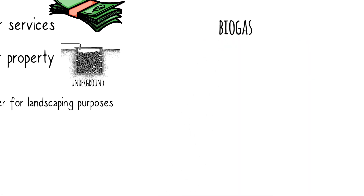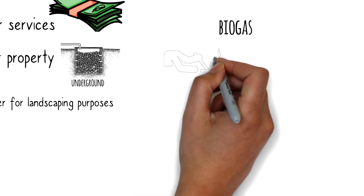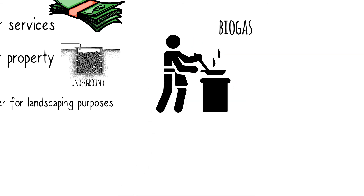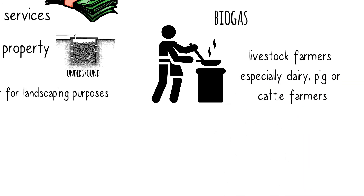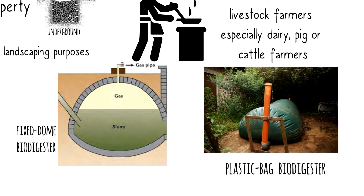A special note: you can also use a biodigester to produce biogas for cooking purposes. But for this to happen, you need a lot of organic material. Biogas-generating biodigesters are suitable for livestock farmers, especially dairy, pig, or cattle farmers. Good examples are fixed-dome biodigesters or plastic bag biodigesters.